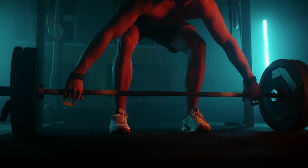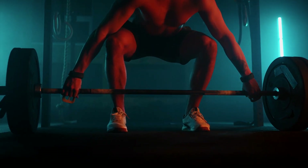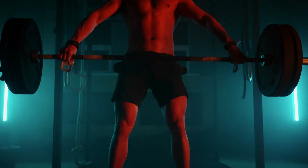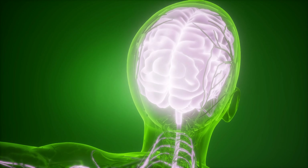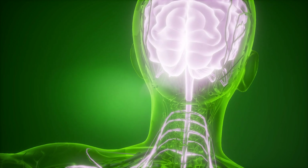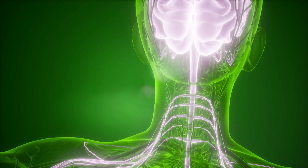Vitamin B12 is one of the most famous B vitamins out there, for good reason, because it is essential to our well-being and energy levels. B12 protects nerve and brain cells, the immune system, and also stimulates the production of serotonin, which helps boost your mood.